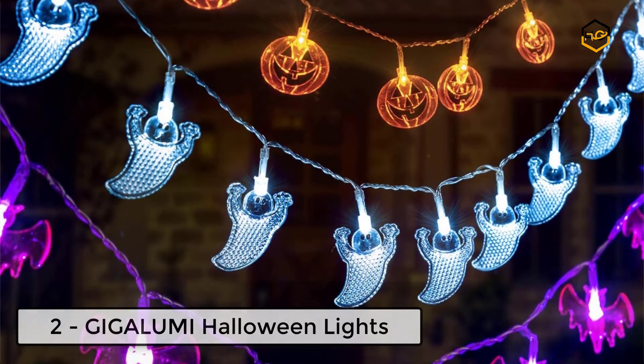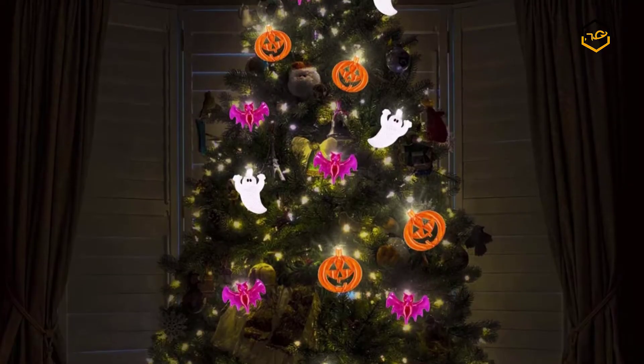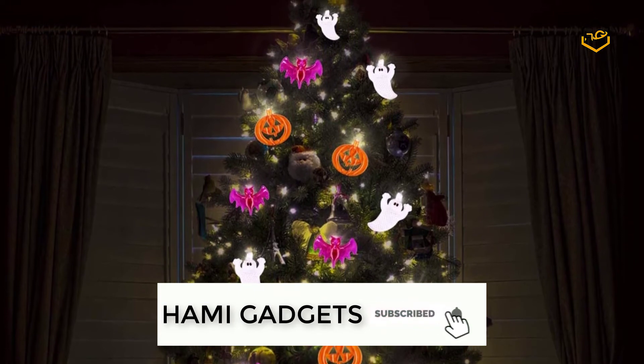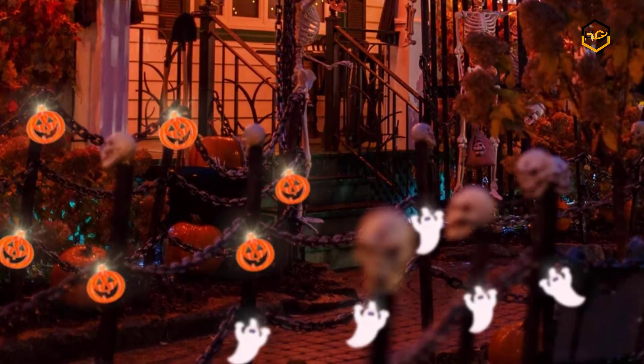At number 2 we have Gigalumi Halloween Lights. It comes with flashing and steady-on working modes featuring orange pumpkin, white ghost, and purple bat designs. These lights create a fantastic and beautiful scene, combining the cheerful Halloween theme with beautiful colors.